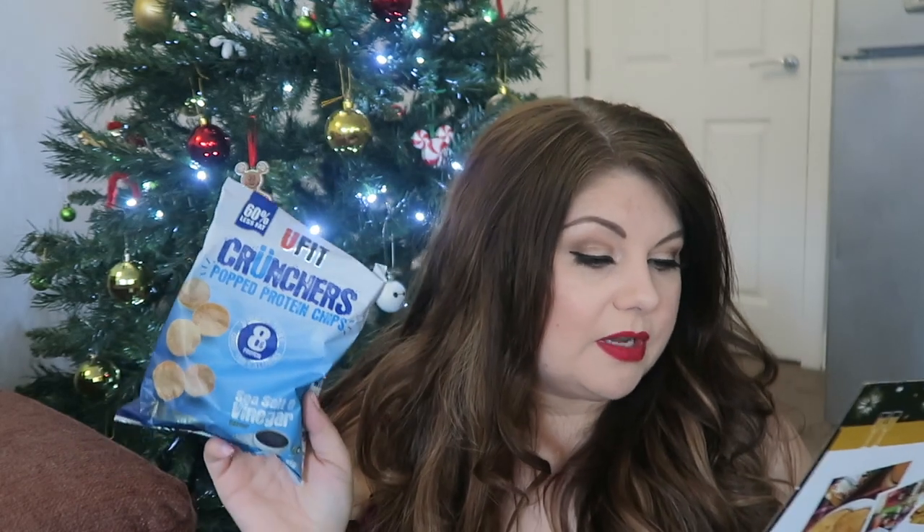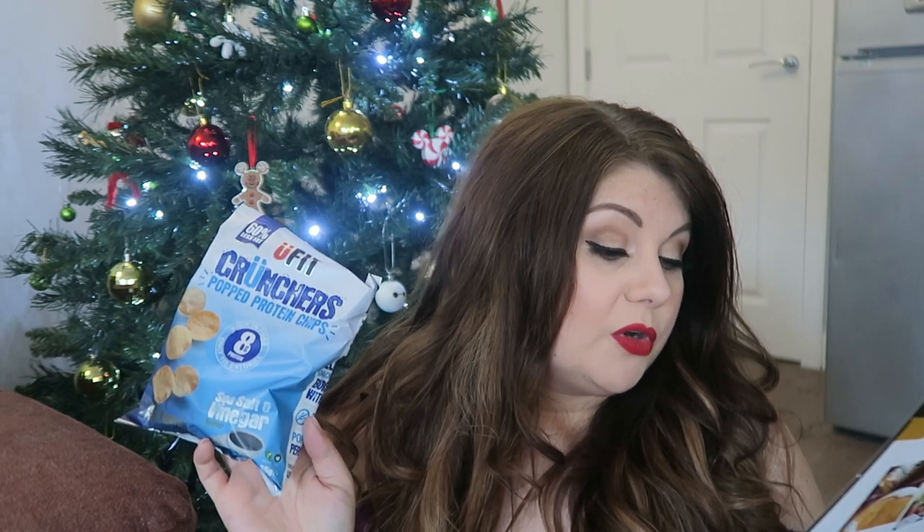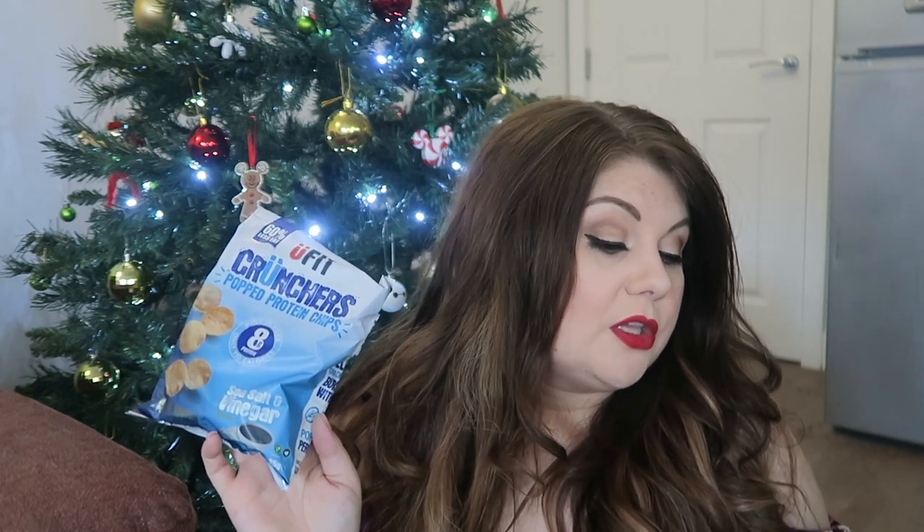Next we have UFit Crunchers popped protein chips — 60% less fat — in sea salt and vinegar flavour. It says 'gift' next to it so I'm assuming this is a bonus item in the box. UFit Crunchers offer the ultimate high protein, healthy on-the-go snack with no more than 158 calories per bag, and they come in three flavours: smoky barbecue, sea salt and vinegar, and Thai sweet chilli. They're more like crisps than rice cakes, so if you like crunchy snacks this would be great. I'll give these to Ian to try.